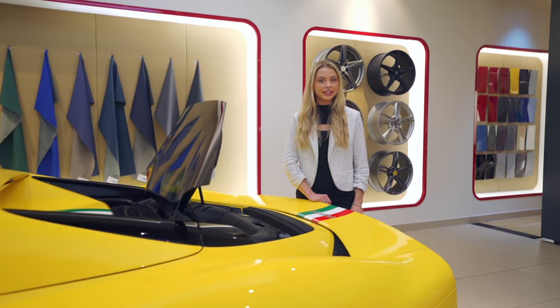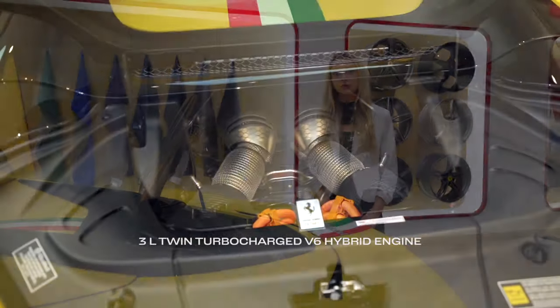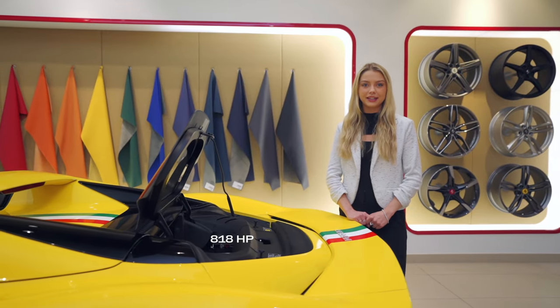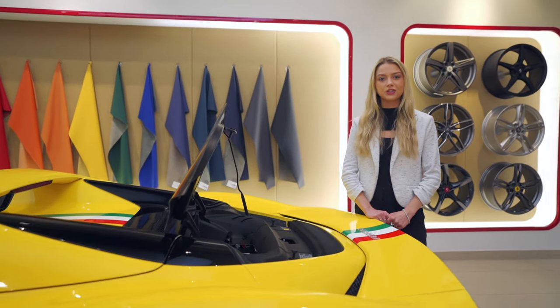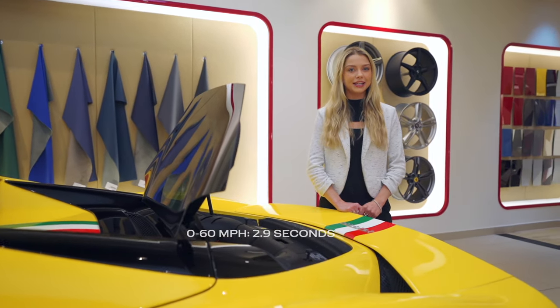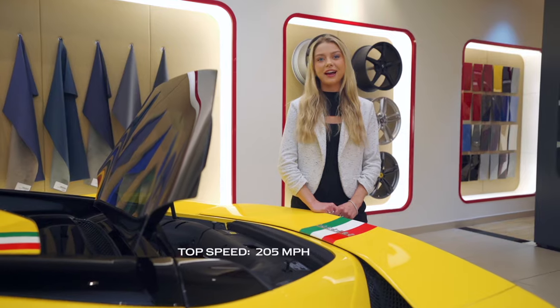The 296 GTS is equipped with a 3 liter twin turbocharged V6 hybrid engine producing a combined output of 818 horsepower. It has an 8 speed F1 dual clutch transmission, goes from 0 to 60 miles per hour in 2.9 seconds, and has a top speed of 205 miles per hour.